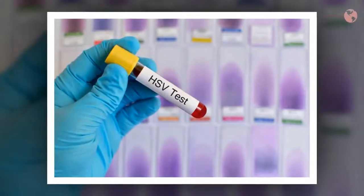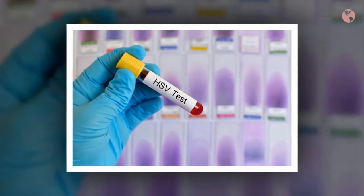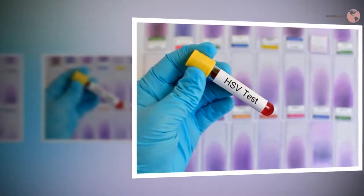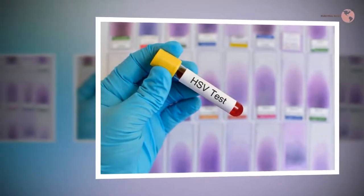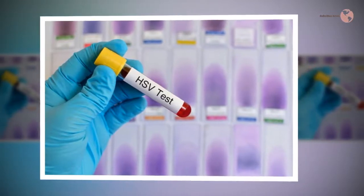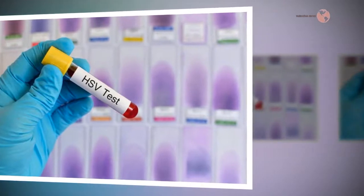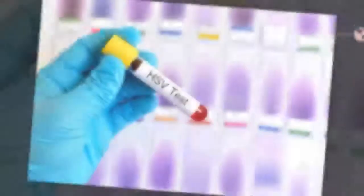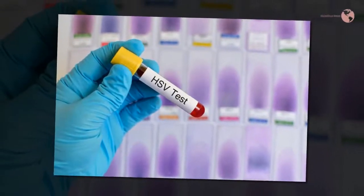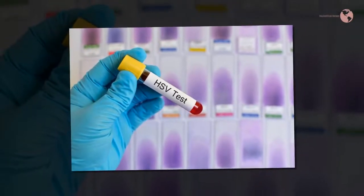Blisters and sores that appear as a symptom of herpes gladiatorum can be treated and usually take seven to ten days to clear up. When the virus is inactive, people carrying it will not display any symptoms and may not be contagious. However, having no symptoms is not a guarantee that they will not infect others. How frequently flare-ups occur varies, and can be as often as once a month or as infrequent as once a year. A person is most contagious during a flare-up.